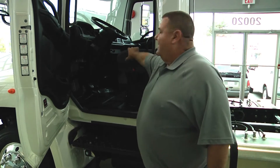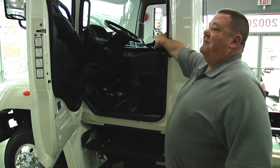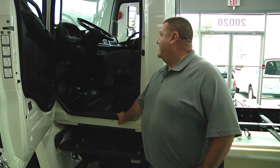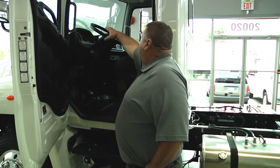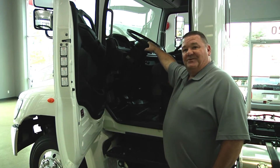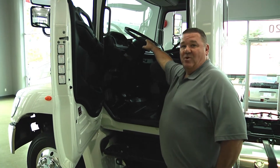Inside the Hino cab comes with an air ride driver's seat — National Cushion Air, which is a very popular brand. Our standard configuration is a two-man passenger seat, with the option being a single passenger seat air ride as well as the driver. Gauges are easily viewed, tilt telescopic steering wheel, air conditioning, and heated remote power mirrors are all standard components to every Hino.